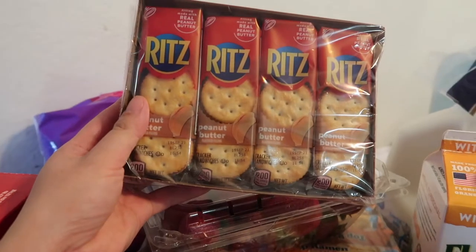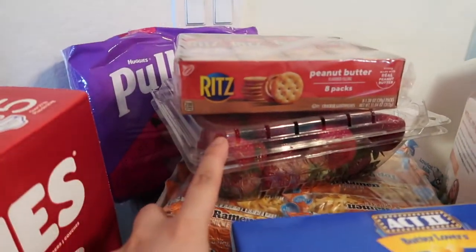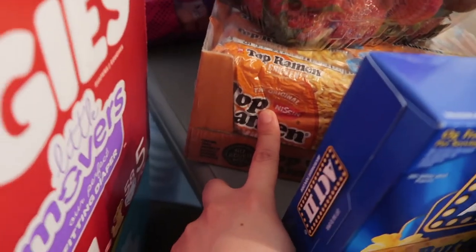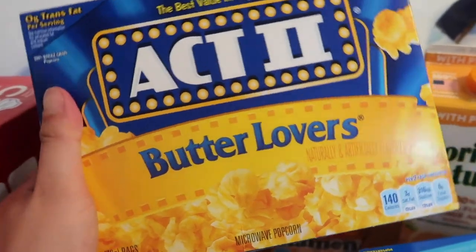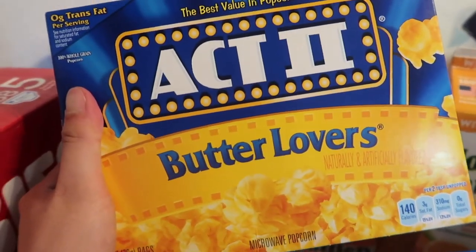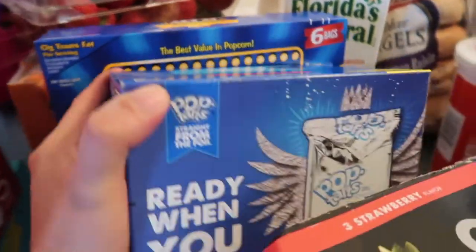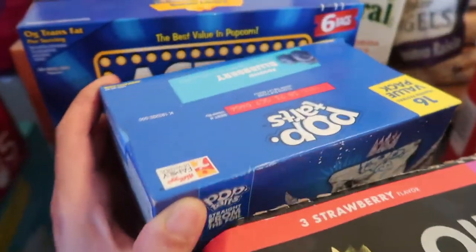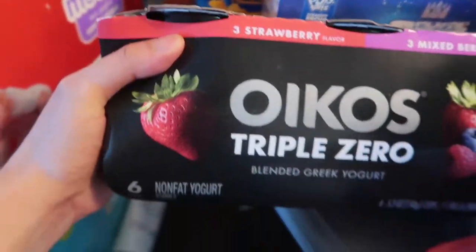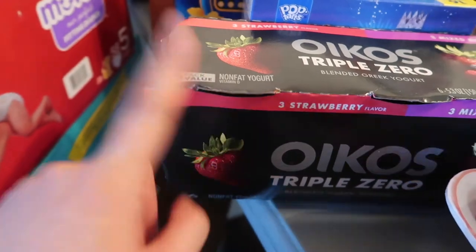We have Ritz crackers, peanut butter, strawberry, and Top Ramen. Andrew loves popcorn — he is extra extra extra about his popcorn. We got Pop-Tarts blueberry, and Oikos yogurt — this is really good yogurt.